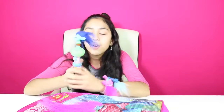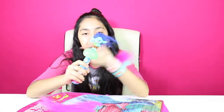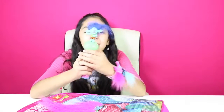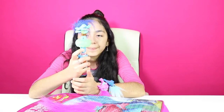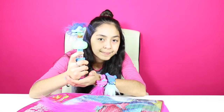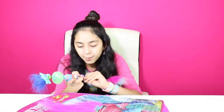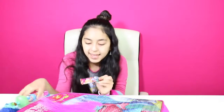Now let's go to the next pocket. We have this Trolls Light Up Talker and this one is Branch. Look how cool this is — they even light up. And then on the bottom there's candy too. Let's open the candy to see if it's the same one. Yep, it's the same one.